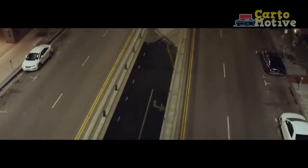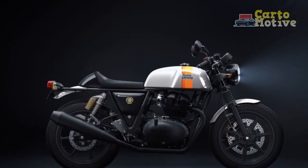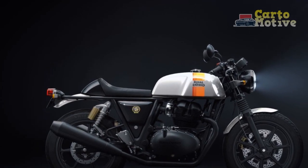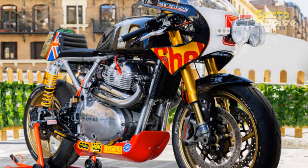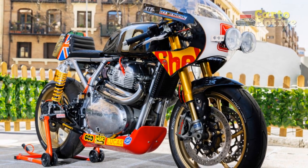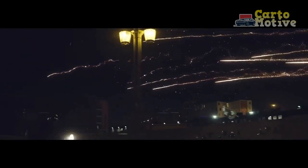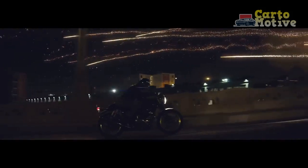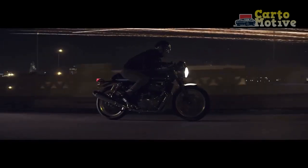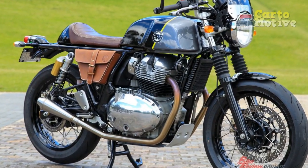The Royal Enfield Continental GT is a unique fusion of classic aesthetics and contemporary engineering, encapsulating the essence of a bygone era while catering to the demands of the modern rider. Its nostalgic design, balanced performance, and engaging handling pay homage to the cafe racer heritage, inviting enthusiasts to embark on a journey that transcends time. For those seeking an authentic blend of elegance, character, and practicality, the Royal Enfield Continental GT remains a steadfast choice that reminds us that sometimes the road less traveled is the one that holds the most allure.